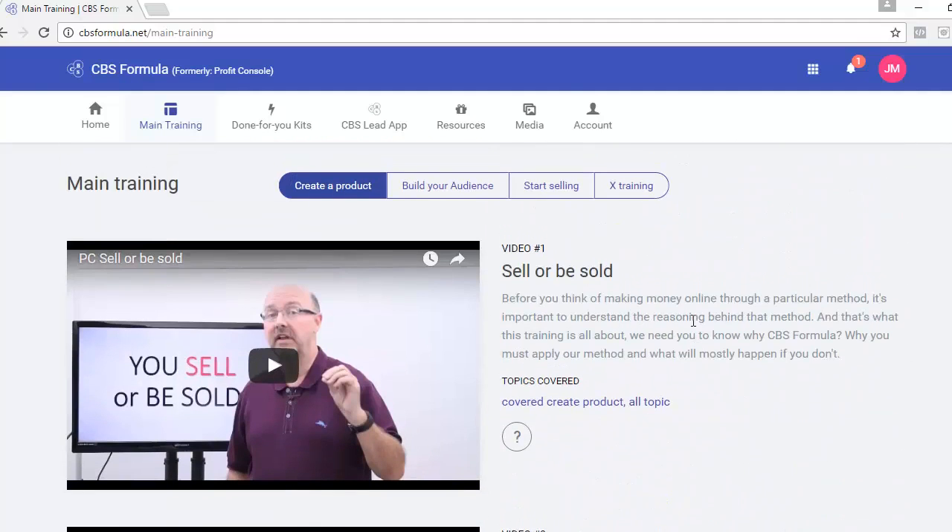I hope this CBS Formula review has been helpful and shown you exactly what you're going to get. I highly recommend grabbing a copy so you can start learning how to create products, build your audience, and sell to that audience very quickly. Click the link below this video to grab your copy of CBS Formula and get started today. Make sure to click the link in the description to receive my special discounted promo price.